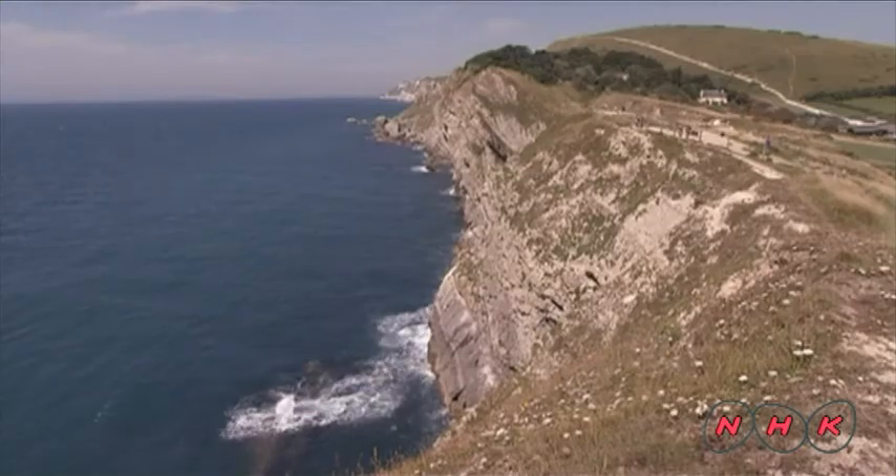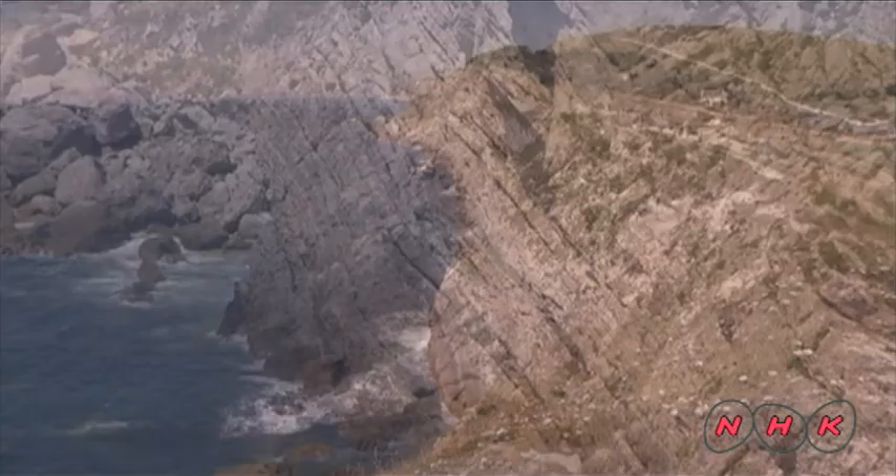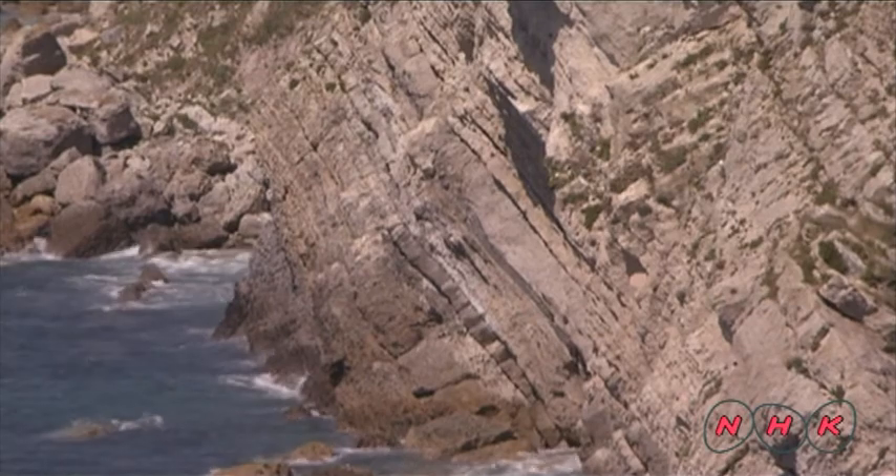Ancient rock strata were pushed to the surface by movements of the Earth's crust during the early Cretaceous period, around 100 million years ago.